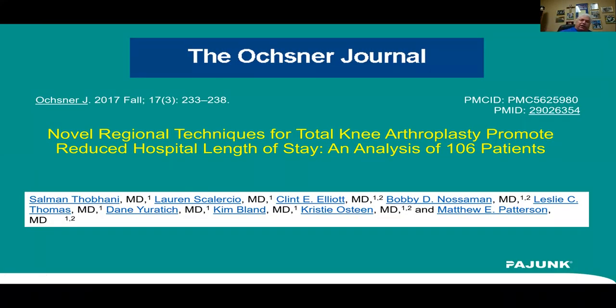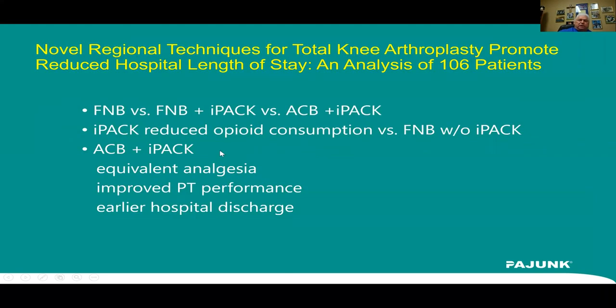Our colleagues at Ochsner did a study on IPAC in 106 patients comparing femoral nerve blocks alone versus femoral with IPAC versus adductor canal with IPAC. They showed IPAC really works — it reduced opioid consumption in patients who had femoral plus IPAC versus femoral alone. Adductor canal with IPAC had as good analgesia as a femoral nerve block, with improved PT performance because there was no quad weakening, and earlier hospital discharge.